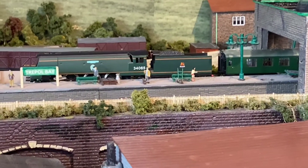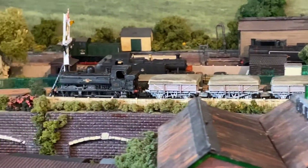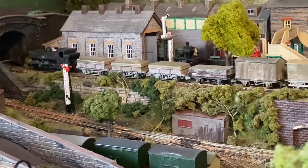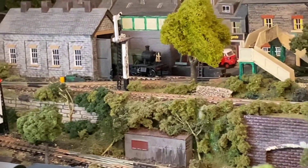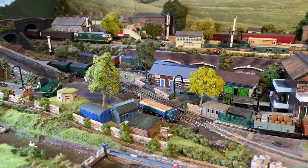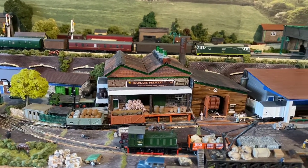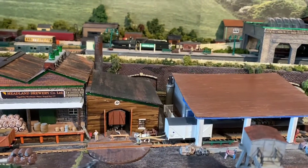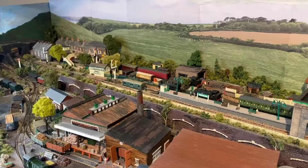A 57XX Pannier with a china clay frame. A parcel train headed for the next station beyond, pulled by a loco.